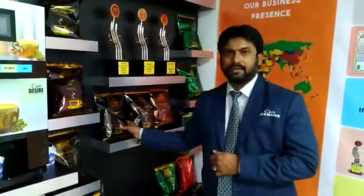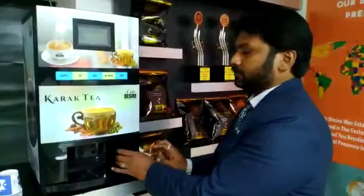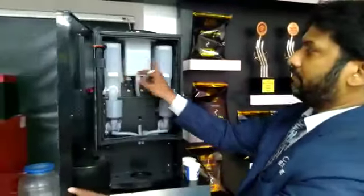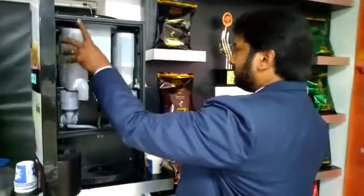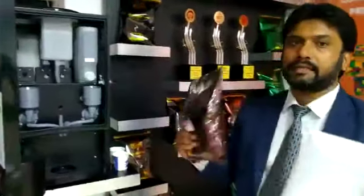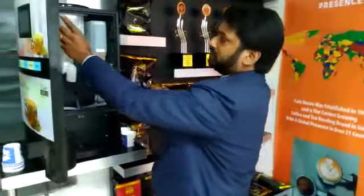We have two products: one is the coffee machine and the other is the powder premixers. We have the coffee machine in two types of model. One model is a two-option machine — we have coffee or tea. These are the canisters; this canister capacity is one packet, that is one kg almost. You fill this in and you can enjoy the flavor. This is how it works.